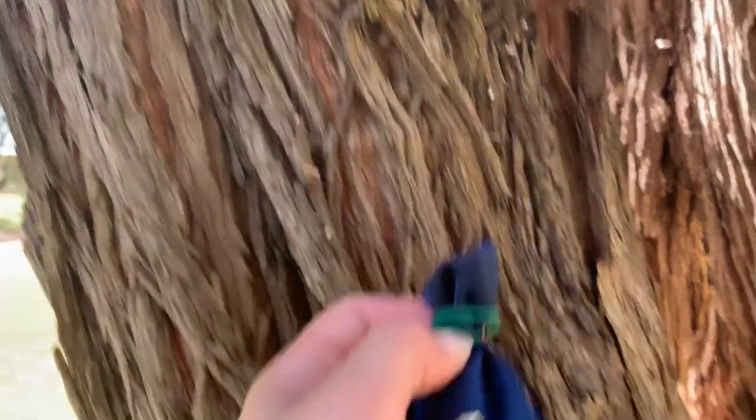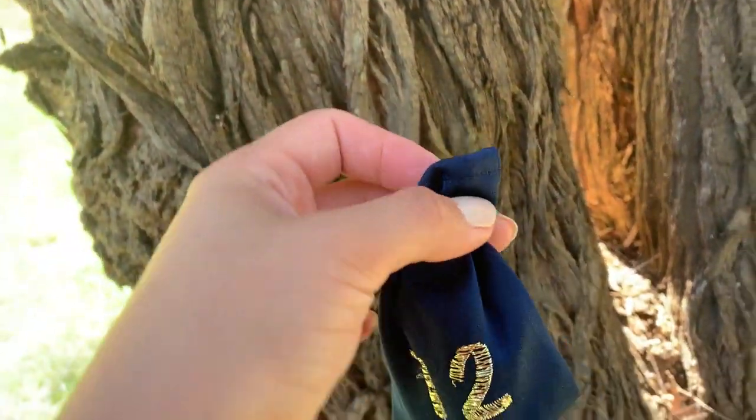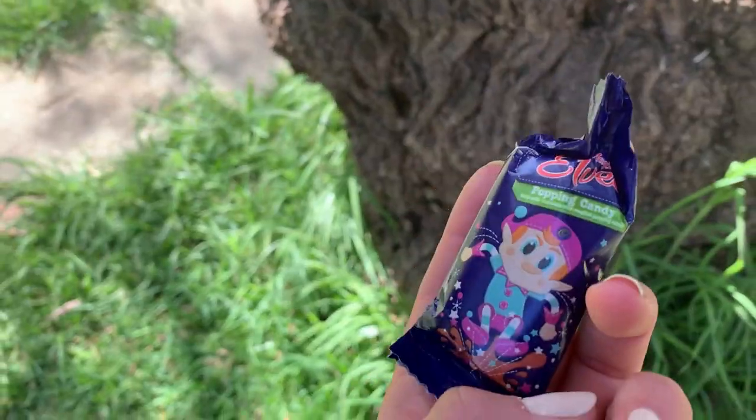Good morning guys. Since we are camping, day twelve is continuing but just on this tree behind me. Oh, I might need another hand to do this — popping candy! Yummy.